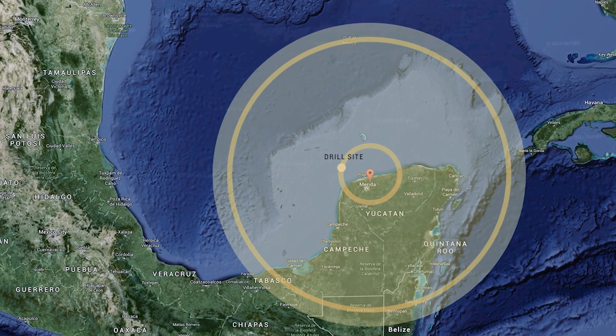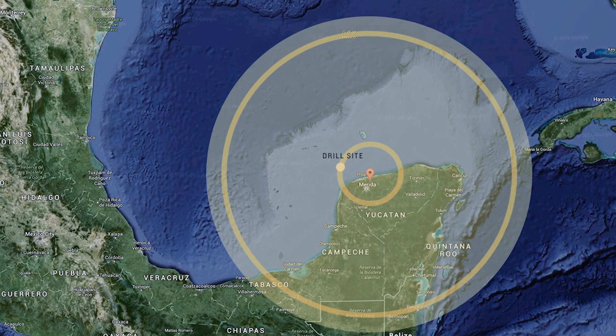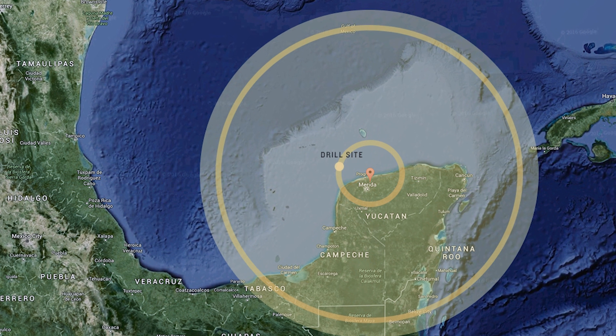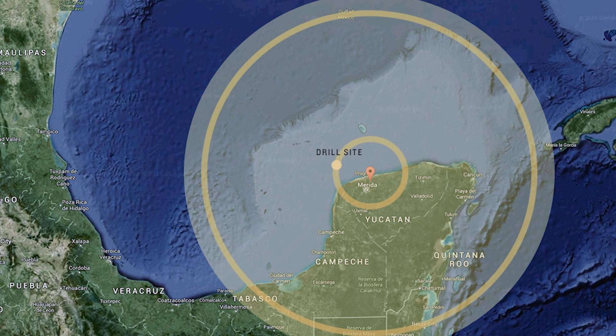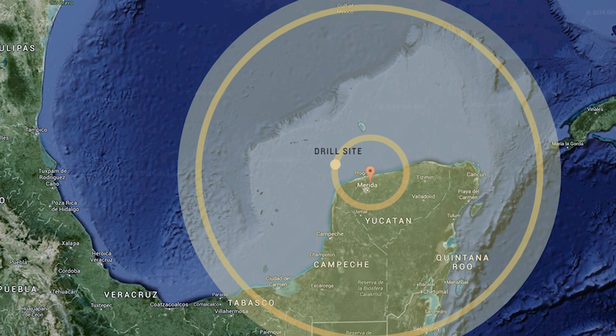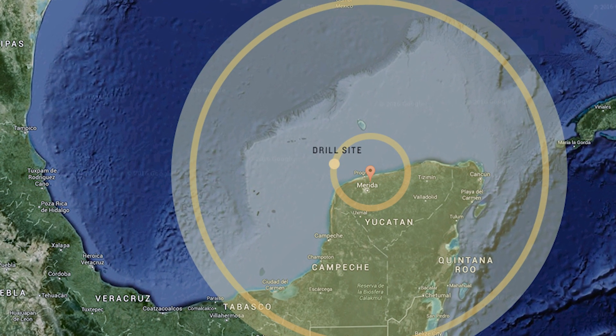Today the impact crater is half onshore and half offshore of the Yucatan Peninsula. The capital of the state of Yucatan, Merida, is actually within the impact crater, but you wouldn't know it driving there because it's all buried by the last 66 million years of sediments — primarily limestones.